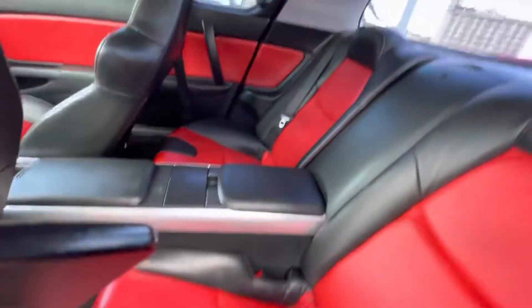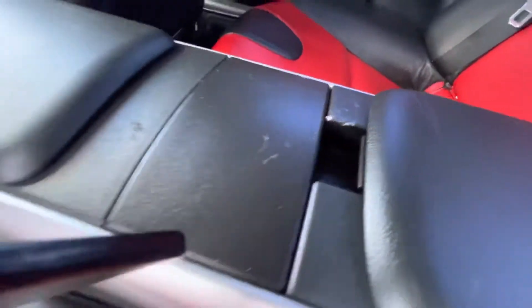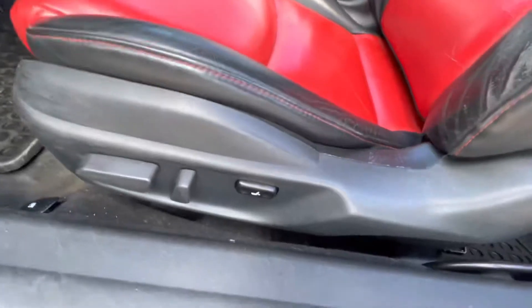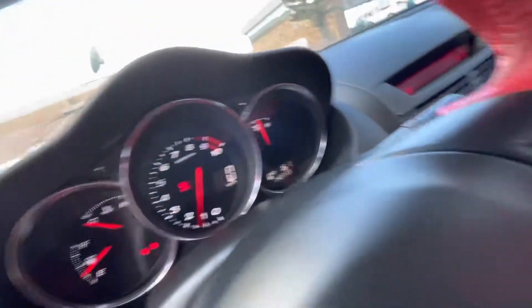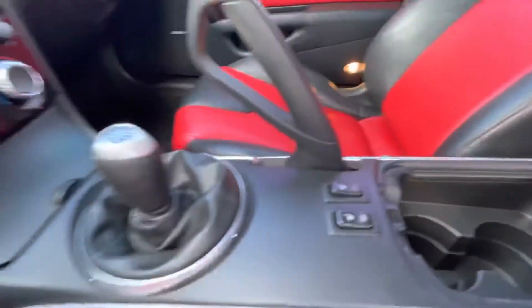From inside, the vehicle looks really clean. Just very minor scuffs, like here. Power seats. Good seats.